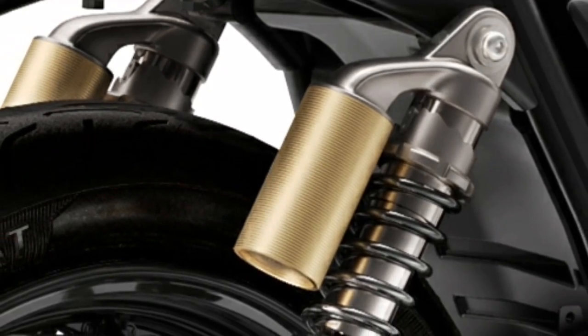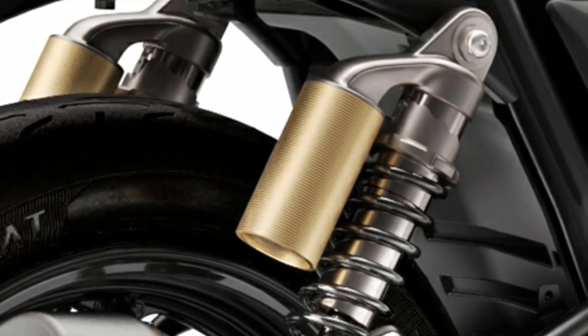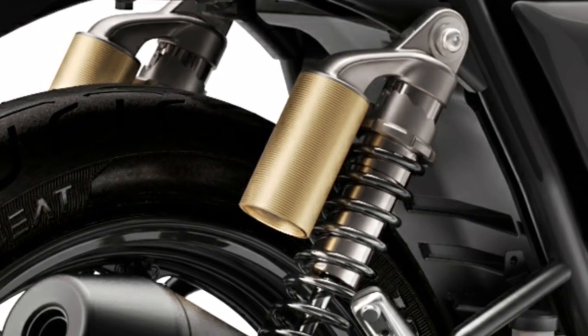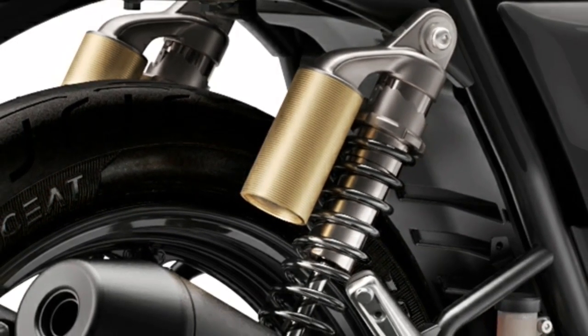Finely tuned suspension with piggyback, gas-charged twin shocks makes for an optimum blend of comfort and feel in all riding environments.